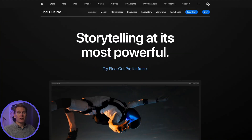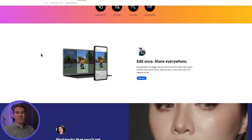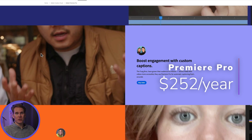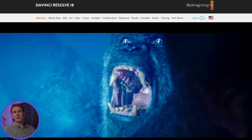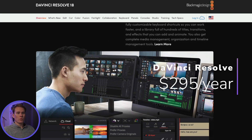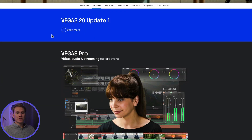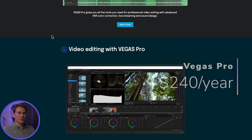How does that compare to other professional video editing software? Adobe Premiere Pro is $20.99 per month, which comes out to $252 per year — and you don't own it, you're renting it. DaVinci Resolve has two versions: there's the free version, which is limited but still pretty good, and then there's the Studio version, which is $295.